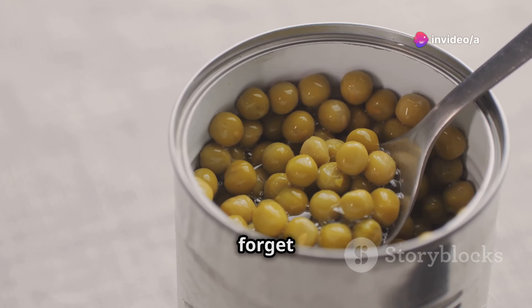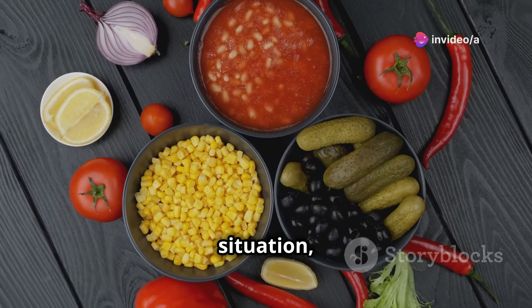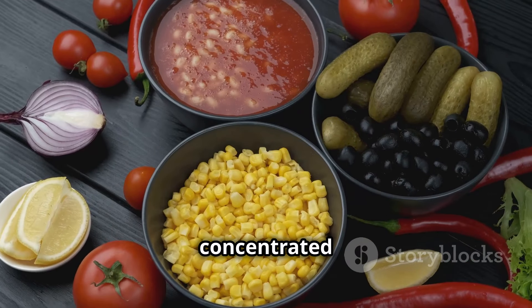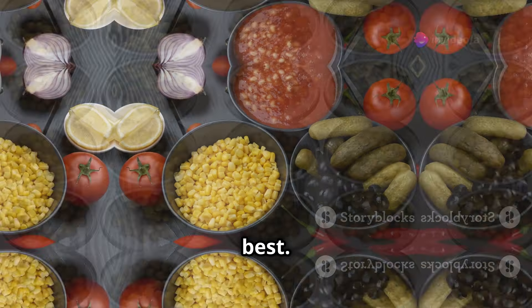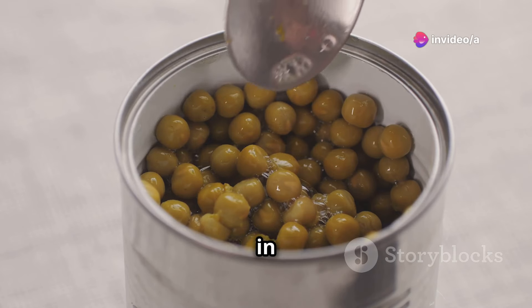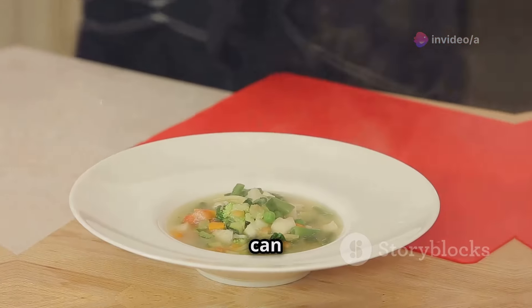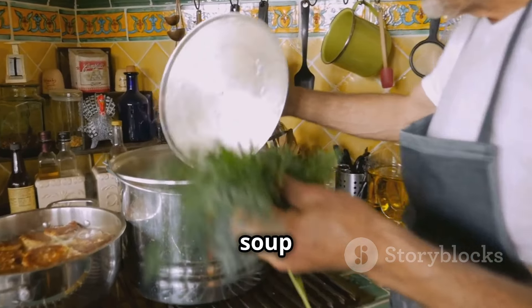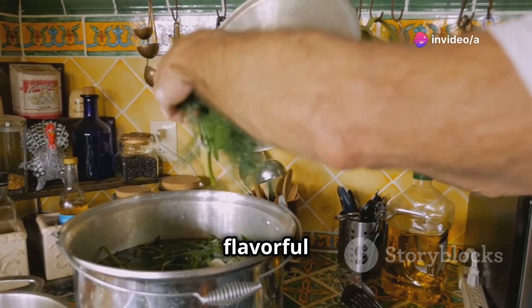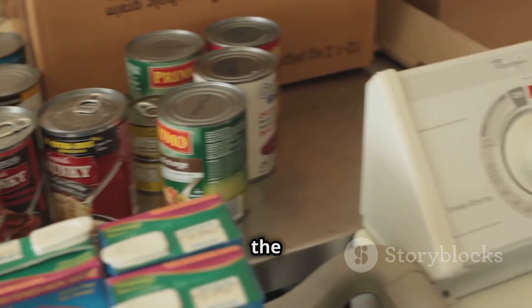Now we can't forget about our greens. Canned vegetables might not sound exciting, but in a survival situation they're a godsend — a concentrated source of essential vitamins and minerals that keep your body functioning at its best. From boosting your immune system to aiding in digestion, canned vegetables are your secret weapon to staying healthy in the wild. You can eat them straight from the can, add them to a scavenged soup, or toss them with some foraged herbs for a flavorful side dish.